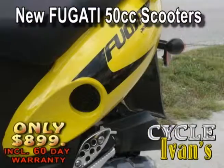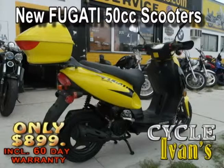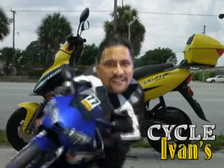Every year Ivan brings out something special — this year it's the Bugatti Dragon 50cc. It comes with a trunk and incredible styling; you won't believe the gas mileage. It comes in yellow, red, and blue. Get into Cycle Ivan's right now — $899 out the door.